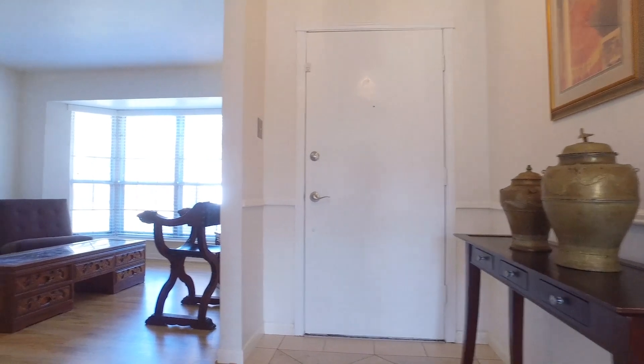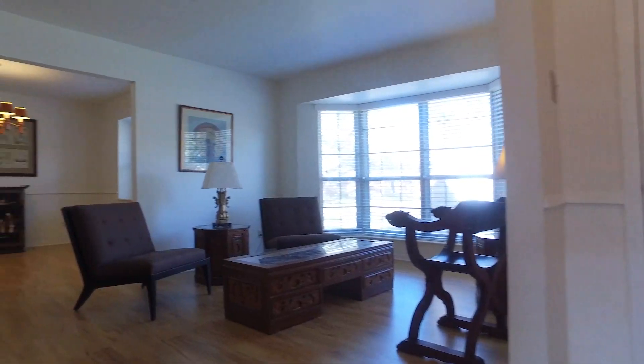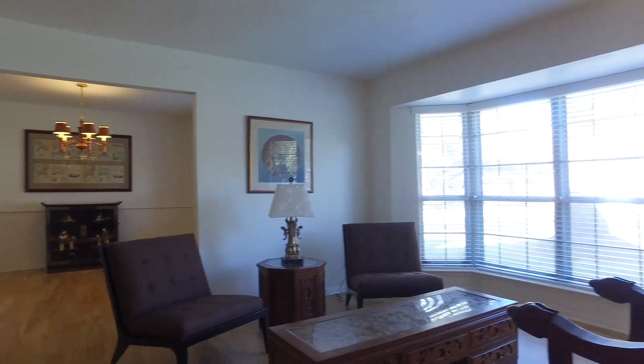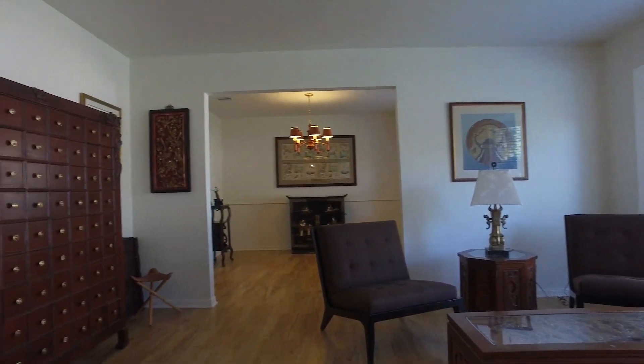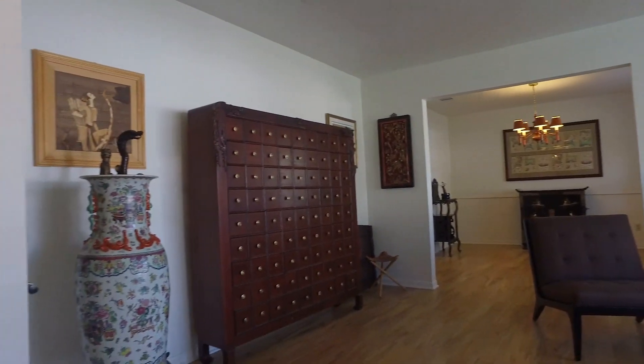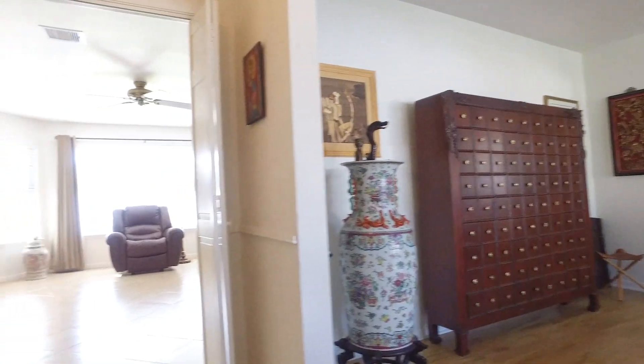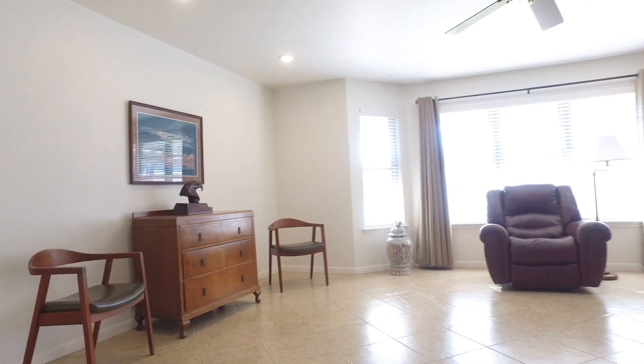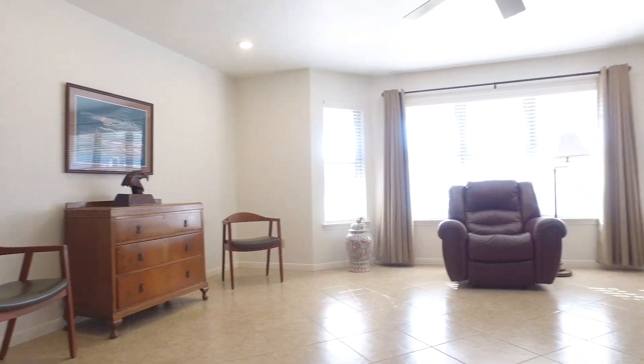When you first walk in, you are surrounded by beautiful natural light, highlighting the quality laminate flooring. There is a bright and spacious floor plan with a gorgeous fireplace in the family room.